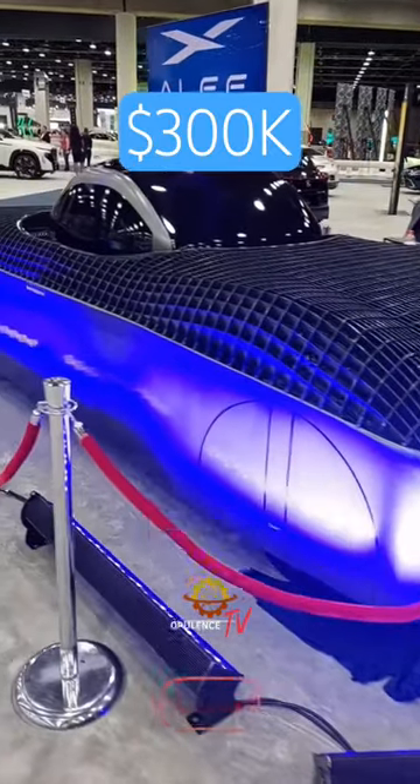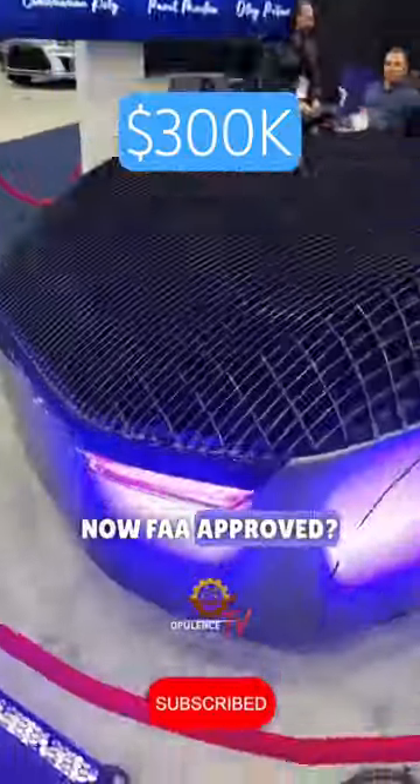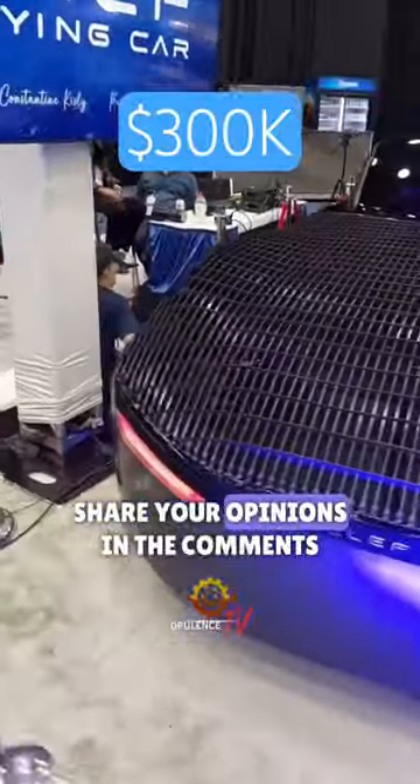What are your thoughts on the Aleph Model A, the innovative flying car that's now FAA-approved? Share your opinions in the comments!